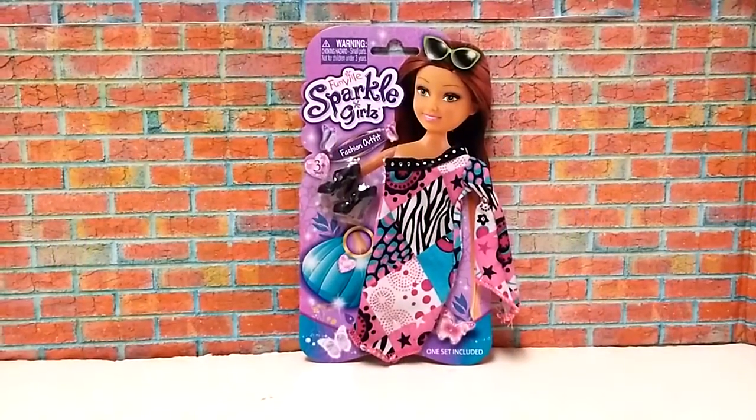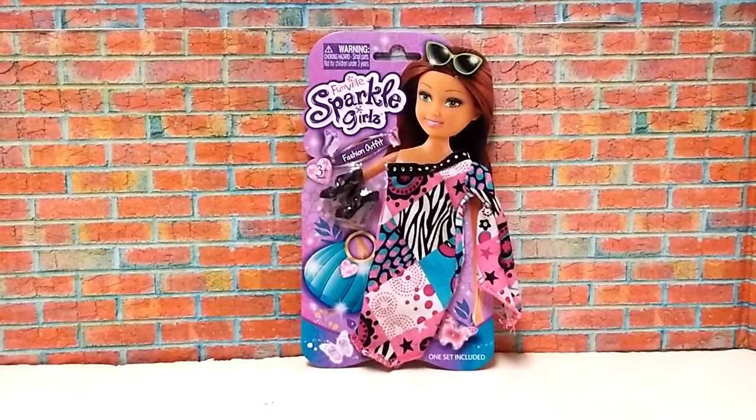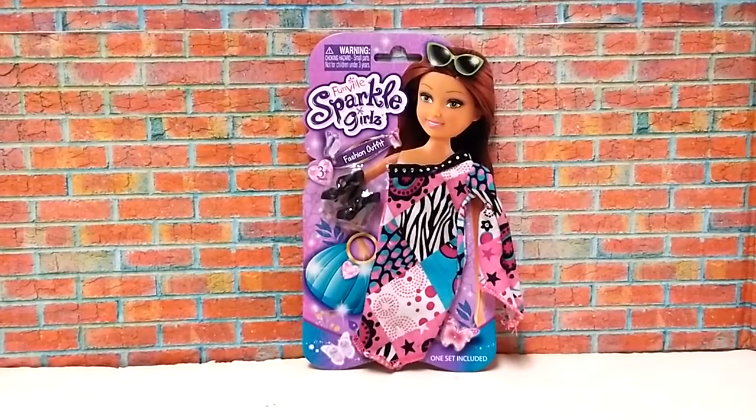Hey everyone, how are y'all doing today? Usbun here. On today's Fashion Friday, we're going to take a look at this very awesome Vilma's Pocket Girls outfit.